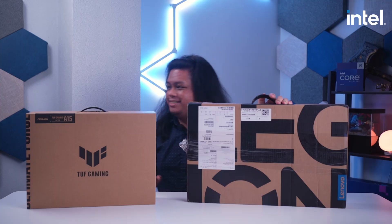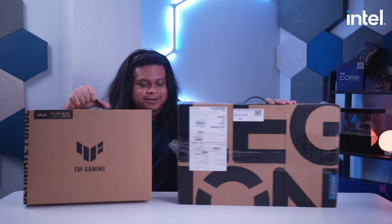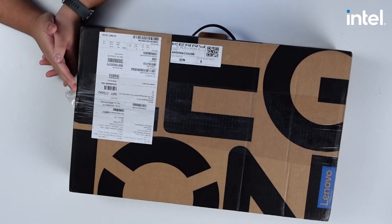It looks like we have a guest. We have laptops! Can I join? Sure. Hello guys, I'm Jillian and I'm going to join Kuya Grand in unboxing the laptop. So let's start with the Legion 5 gaming laptop.